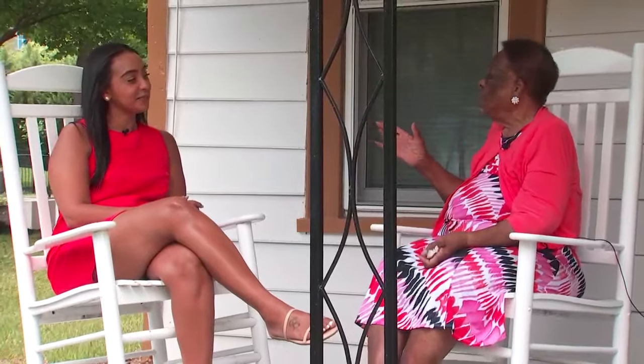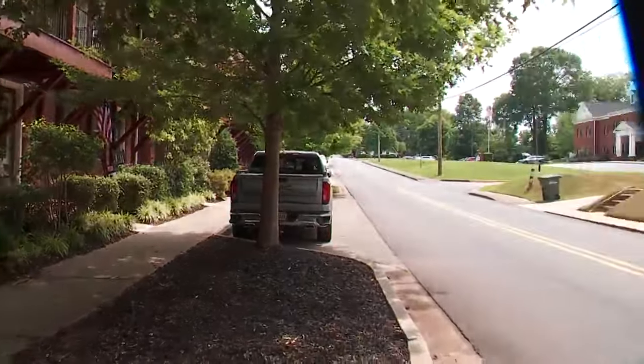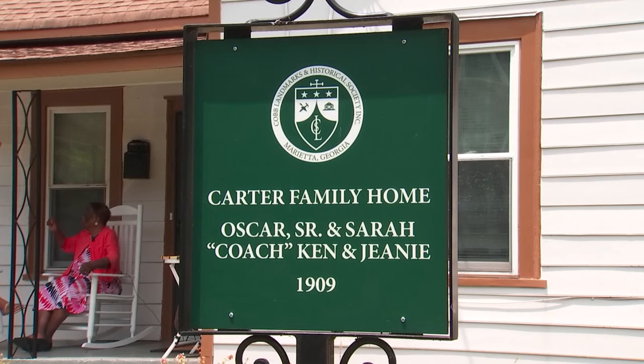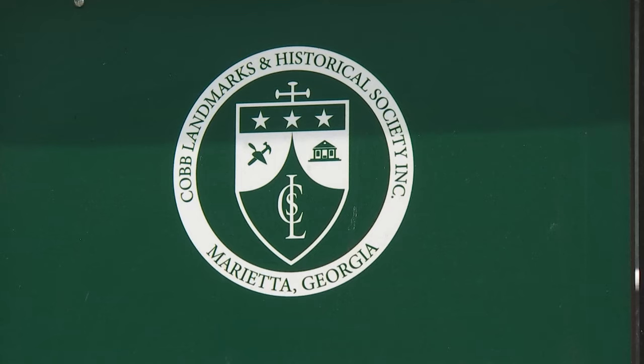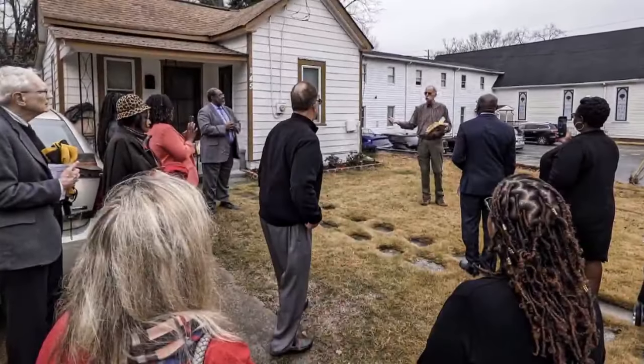Owning a home that is one of the only remaining in the historically Black neighborhood, Jeannie says: 'I like to help somebody and to really just keep it in the family and let everybody enjoy it.' The Carter home was named a historical landmark by the city of Marietta in 2022, after a long fight with developers who tried to buy the property.